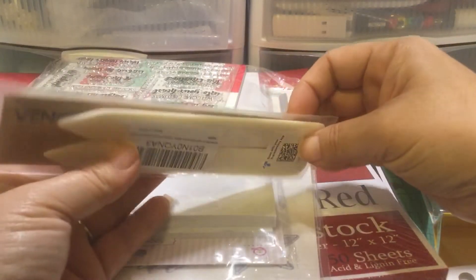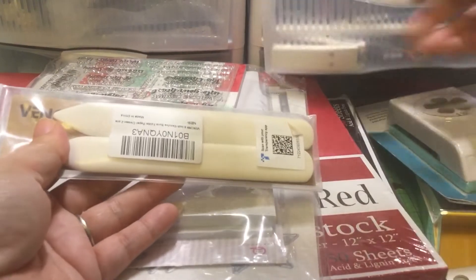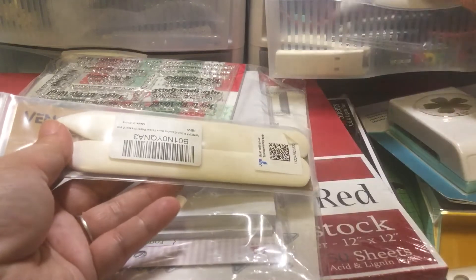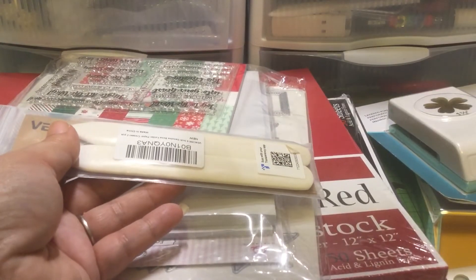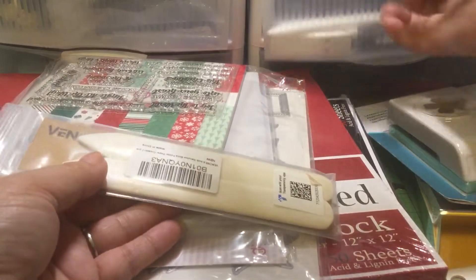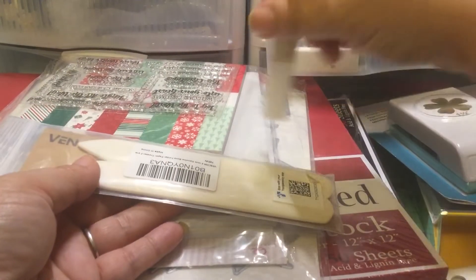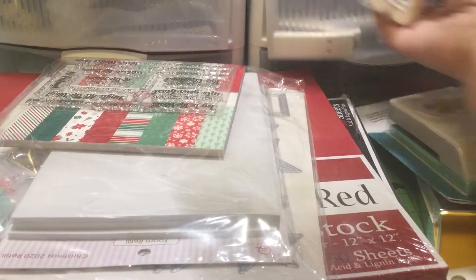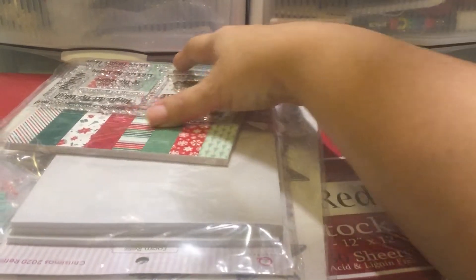And then this is another Amazon order. I have a Teflon bone folder, but it's too fat so it doesn't fit in my scoreboard too well. These are actually better for that purpose — the Teflon is good for burnishing stuff. So I decided to get a two-pack of bone folders.